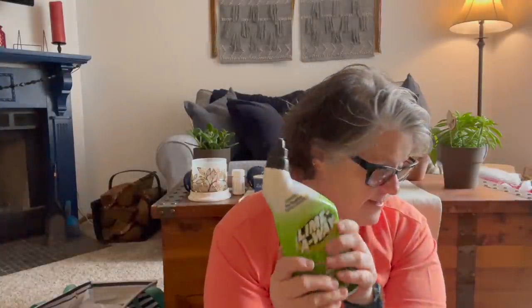Here's the Lime Away. This stuff is great if you have hard water stains — it's amazing. I use it on all my bathrooms: in my shower, on my counters, on my faucets, because they get mineral deposits. I love this stuff, so I grabbed one more. I think I have one upstairs already.